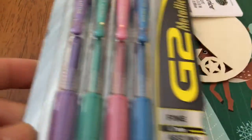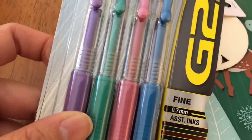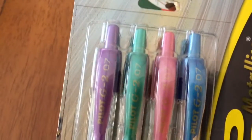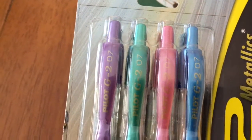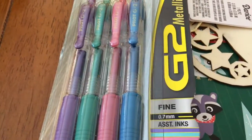And this one was five or six dollars — it's a G2 Metallics pen. I've never tried a G2 before, so I'm going to try it. It's 0.7 millimeters and comes in purple, green, pink, and blue. That's all I got today — thanks for watching and I'll see you next time, bye!